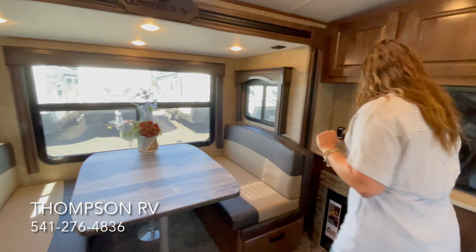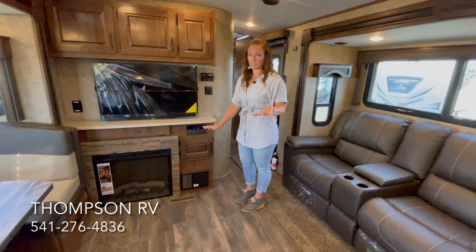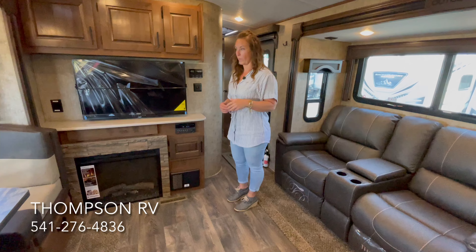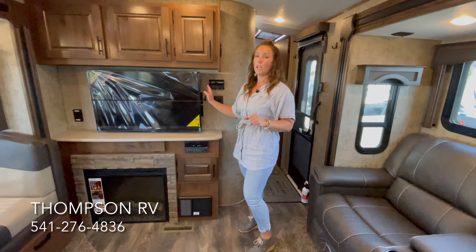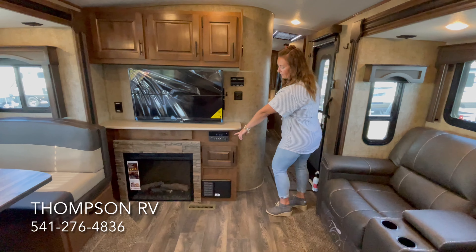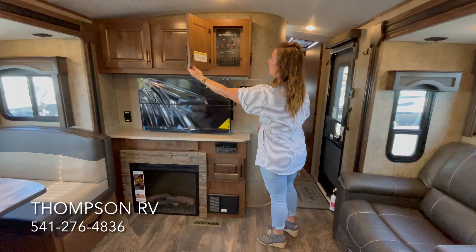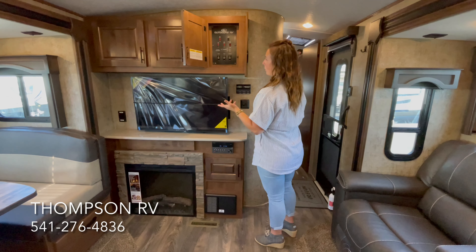On the 250 RKS, you also have the option of the fireplace. This is 110 only — it's not a gas fireplace. You can run it as a 110 heater alone, you can run it with the flame, and both — so you can do flame without heat or with it. They do, in almost every single model of the Outdoors RVs, the largest 12-volt TV that they can fit, a CD/DVD player with Bluetooth. And your access to your controls is right here in this cupboard, which is kind of nice because it's hidden and out of the way — you've got all your slide-out buttons here, your water heater switches, water pump, etc.